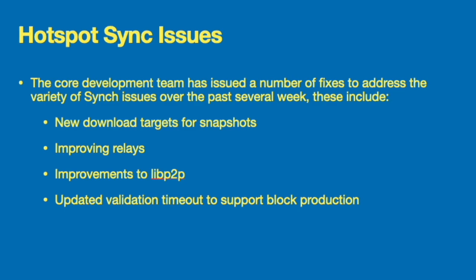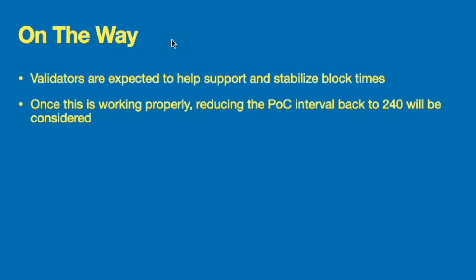Next, the hotspot sync issue — much more talked about, likely because everyone is trying to get their new hotspots synced up. The core development team has issued a number of fixes to address the variety of sync issues over the past several weeks. These include new download targets for snapshots, improving relays, improvements to lib p2p — a protocol network layer — and updating the validation timeout to support block production. They are also working on validators expected to help support and stabilize block times, which has been in the works for a while and should be coming in the coming weeks and months.